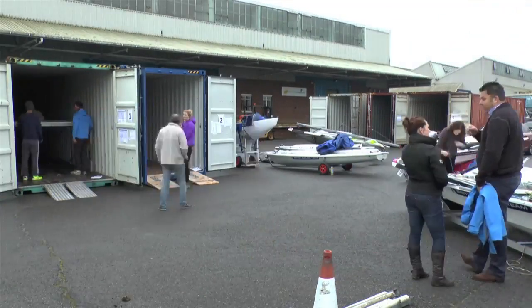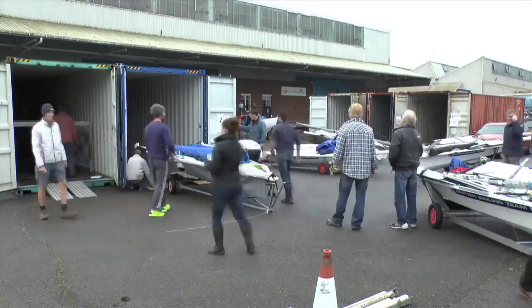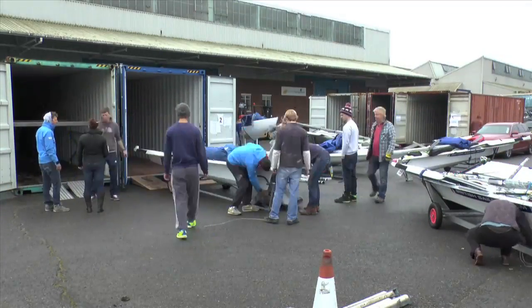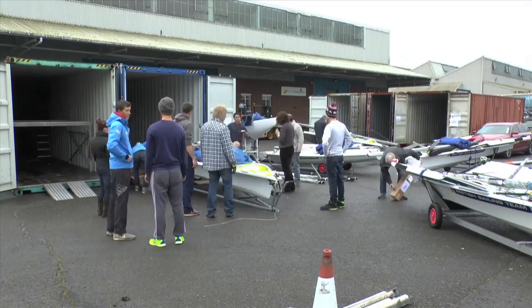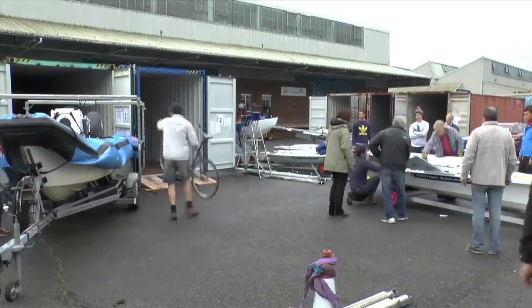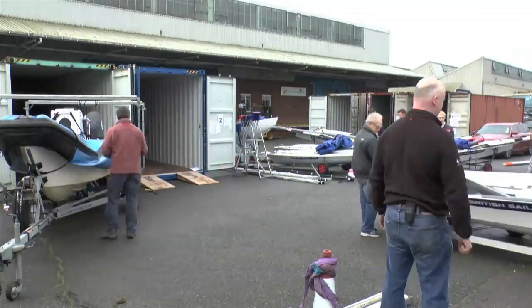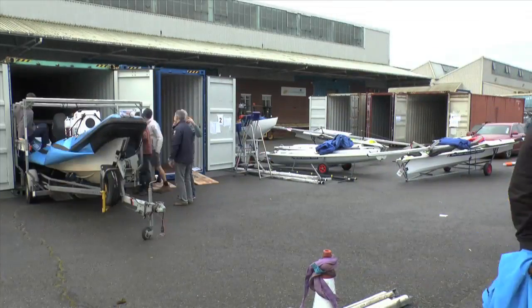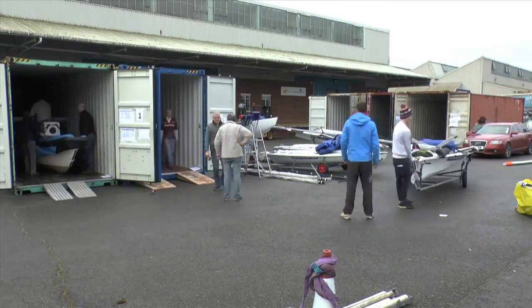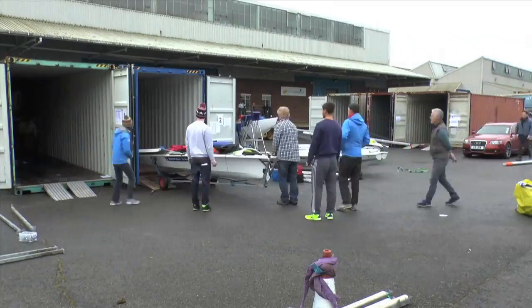We've just sent a container to Rio with three fins, five lasers, and two RIBs in it, which was a squeeze. In this container behind us, we're getting three 49ers going in at one end. Then in the other end will be a combination of lasers, 2.4s, and NACRA hulls stacked on interleaf together with some racking. So we mix and match the boats to maximise the available space.